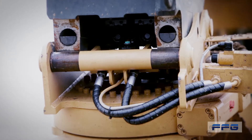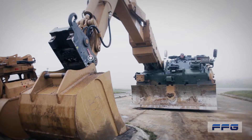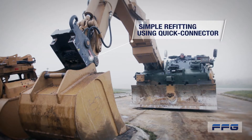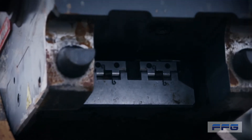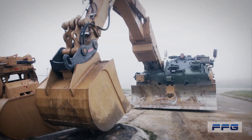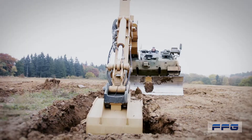Our quick connector tool allows you to switch between excavator attachments during operation, with refitting free of manual intervention. Disconnect, switch attachment, connect contacts, click into place. This is what we at FFG mean when we say operator-friendly engineering.